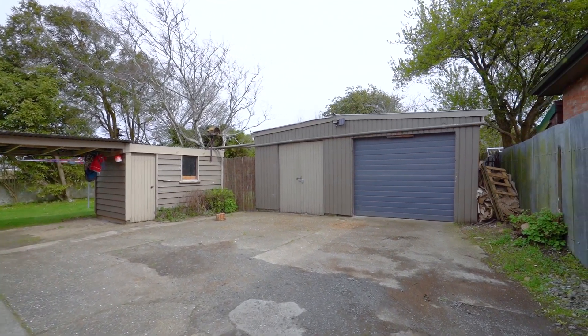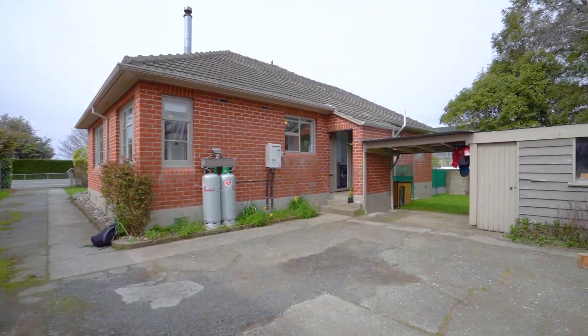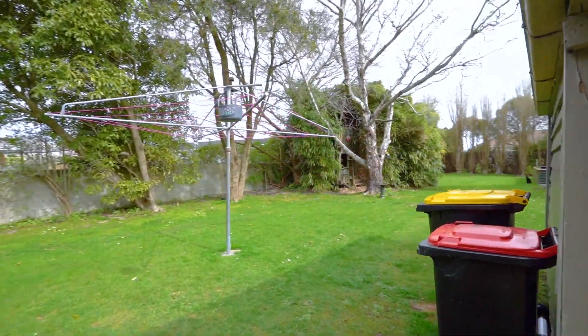The section has a single car garage with electric door, is very spacious, tidy and easy to care for.